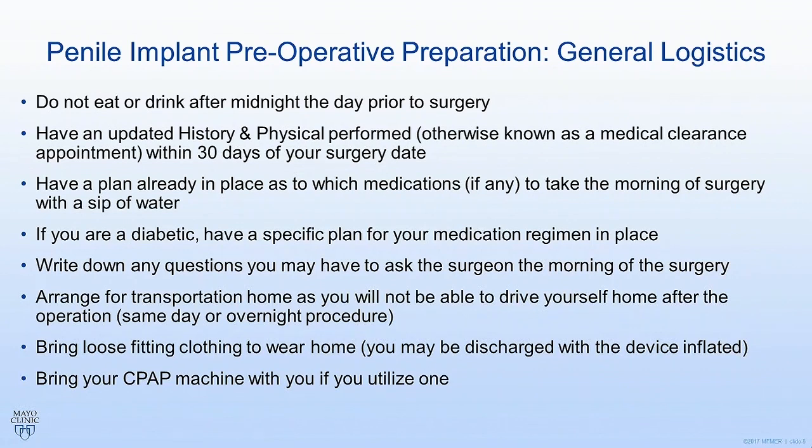Write down any questions that you have in the days preceding the surgery so you can ask your surgeon about them the morning of. Also remember that you need to arrange for transportation home, whether you have the surgery done on the same day and go home that day or go home overnight. It is imperative that you have a driver because you're going to be sore and you're going to be on pain medications and will not be safe to drive yourself.